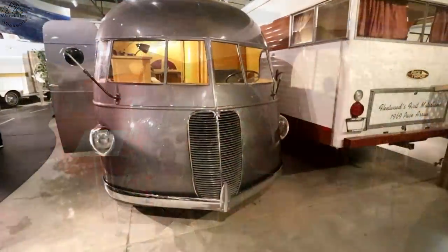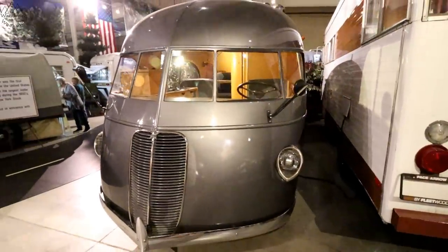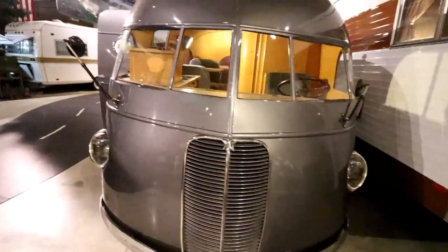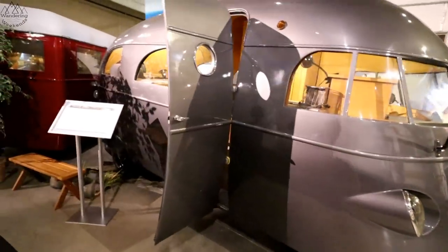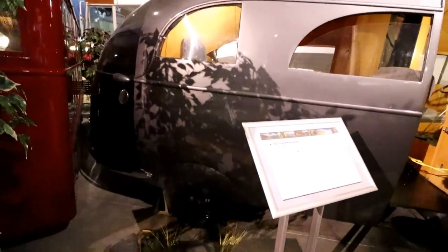Here we have a 1937 Hunt house car, and this thing is gorgeous. It'll take you inside in a second, but you've got to appreciate the outside of it. This is an actual motorhome — maybe a class B? I don't think they had classifications in '37. But look at the work that would go into something like this. We've got the Ford V8 — I don't know if you can see that. Hubcaps — that's fun.